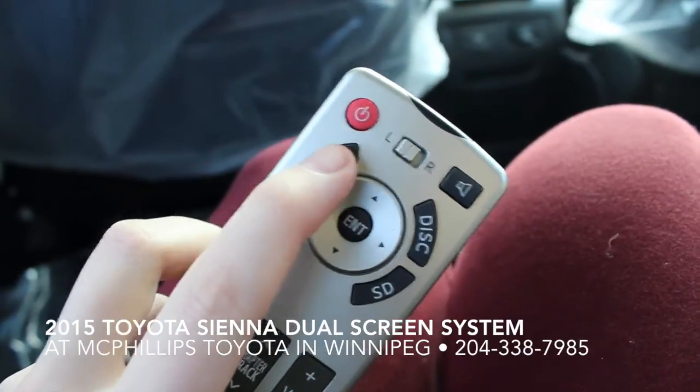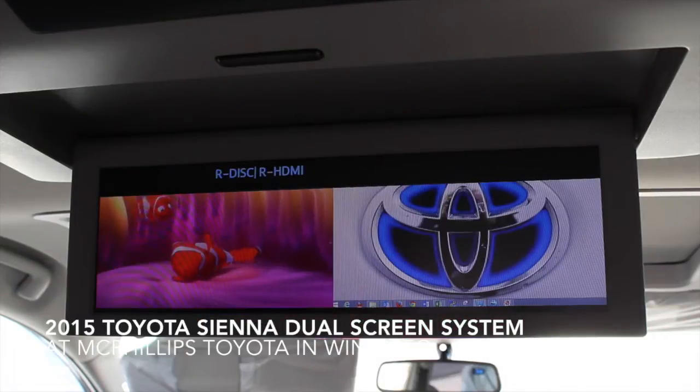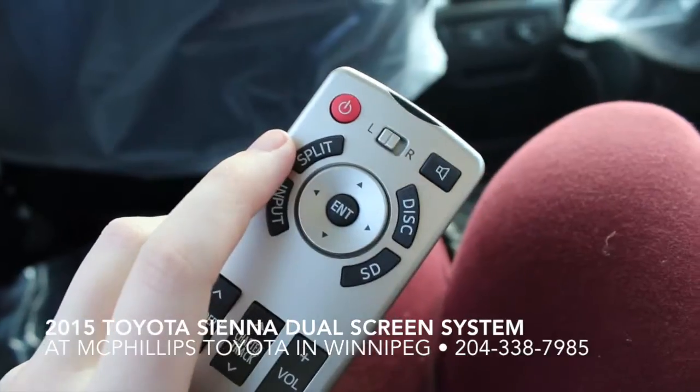By hitting the split button, that's when you activate the second screen, and you can choose between HDMI and AV input for that second screen.